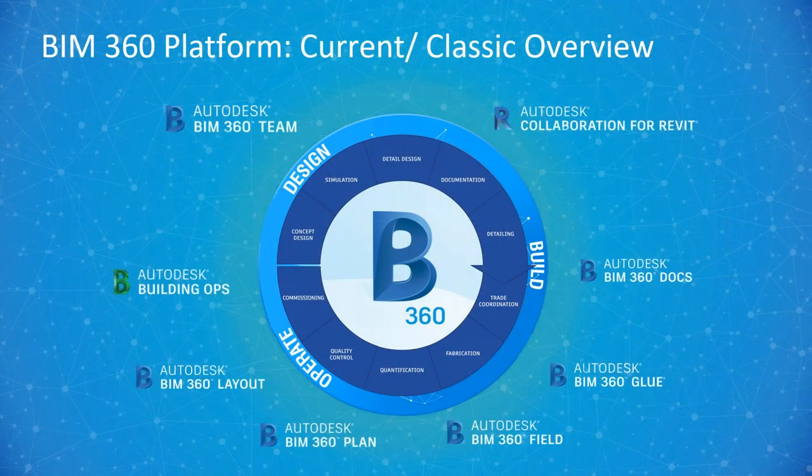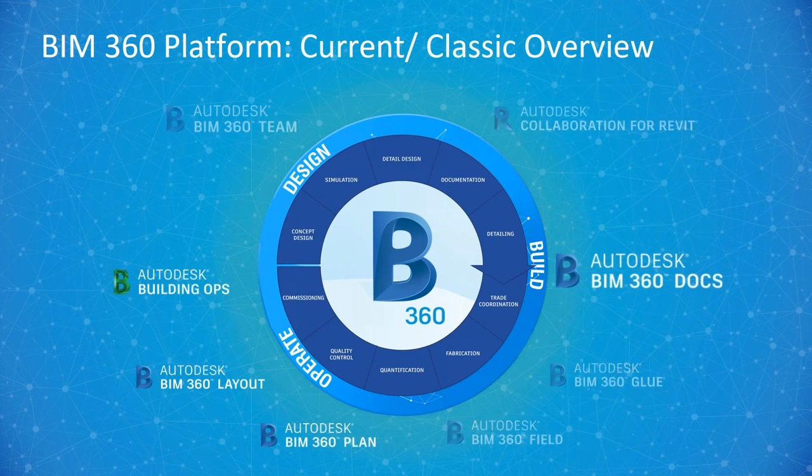In the current or classic overview, we have all the different tools. We'd start with BIM 360 Team for design, use Collaboration for Revit with that, and then move into Docs as we get closer to construction, then Glue, Field, and the rest. Now, Team is essentially being phased out and being replaced by BIM 360 Docs. Collaboration for Revit is being referred to as BIM 360 Design — that's our design collaboration module. Glue is referred to as model coordination, and Field is referred to as model management.